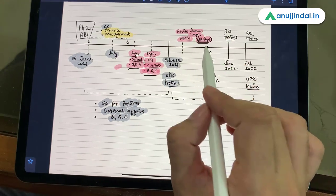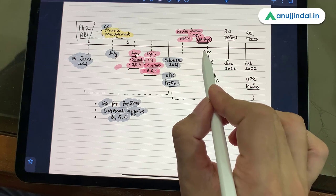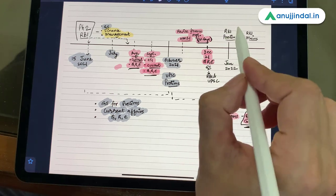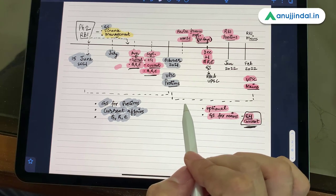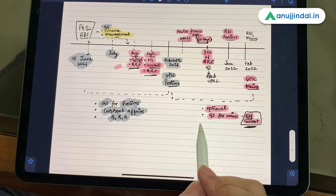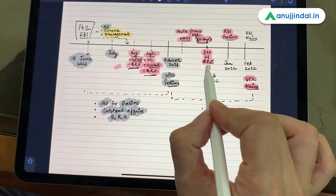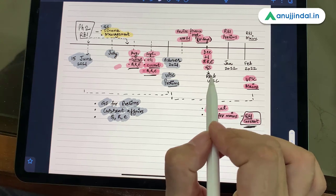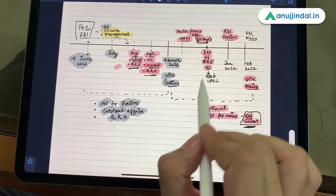In November you complete your revision of finance and management in about 10 to 15 days. When we enter December, by this time you would have received information about the RBI preliminary examination. Let's say RBI prelims is in January and UPSC mains is somewhere in late January or February. You have to be prepared for your optional and simultaneously also prepare for RBI prelims. You are already done with quant, reasoning, and English, and are continuously doing your general studies for UPSC. So December is the best month to revise general studies from the point of view of both UPSC and RBI, and to revise quant, reasoning, and English.